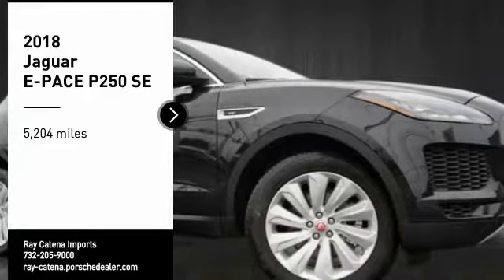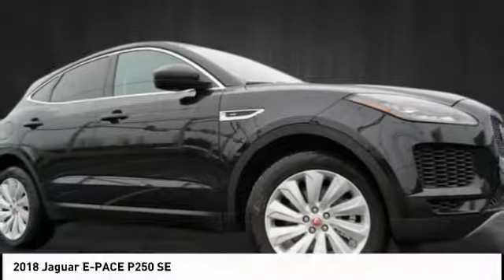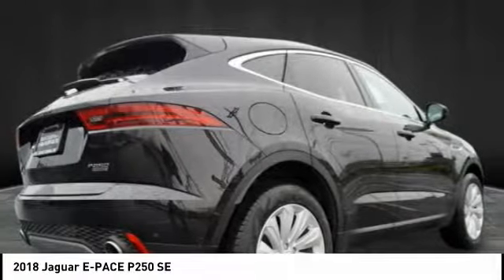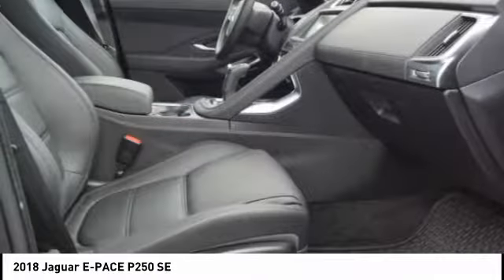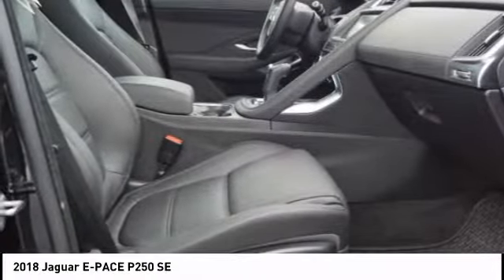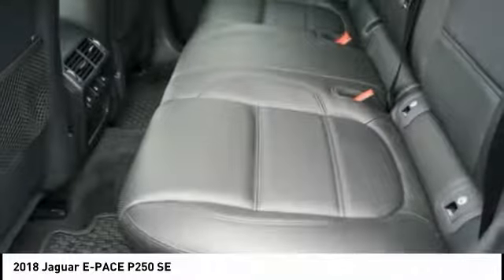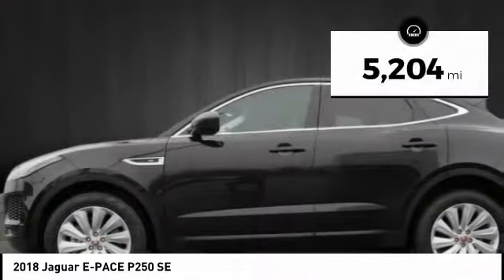You are going to love the 2018 E-Pace. The Jaguar E-Pace sport utility vehicle offers an athletic looking exterior and technology that will impress. The E-Pace is a perfect blend of vast luxury in a compact SUV body.